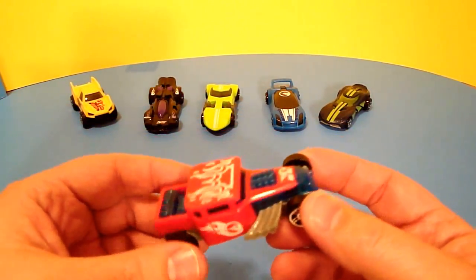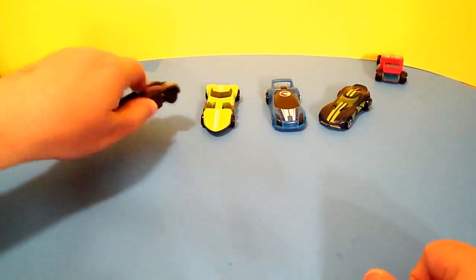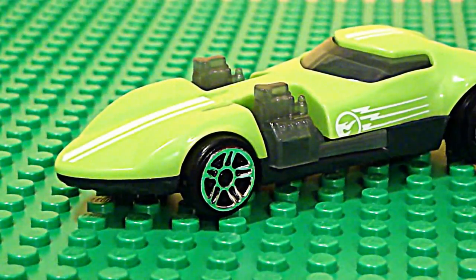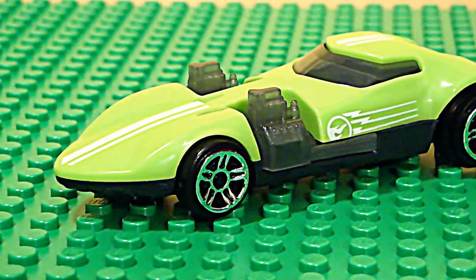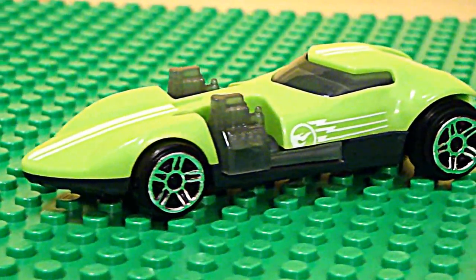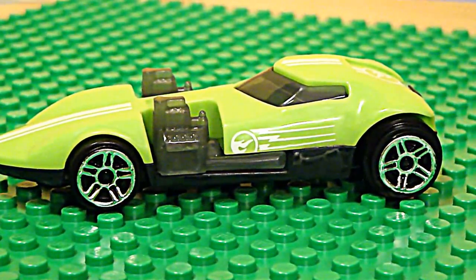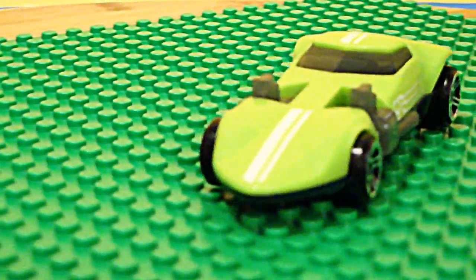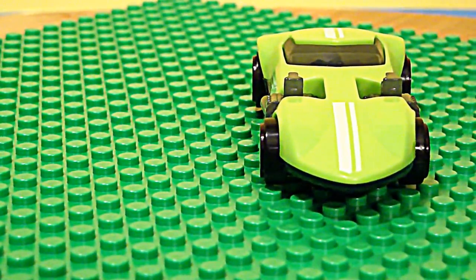So another reason to definitely buy them. Just wanted to show you how they work. They definitely have great pullback power. Here is number one — this is Gage's car, the Twin Mill 3, very cool car. There's the side view. You can see the front there — it's got racing stripes and it's just an all-out cool car.